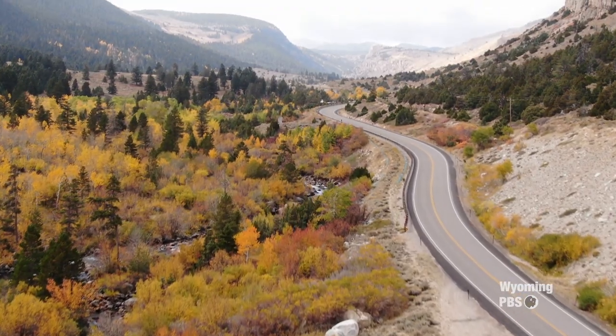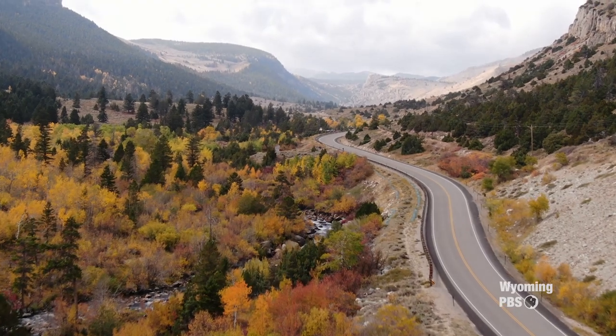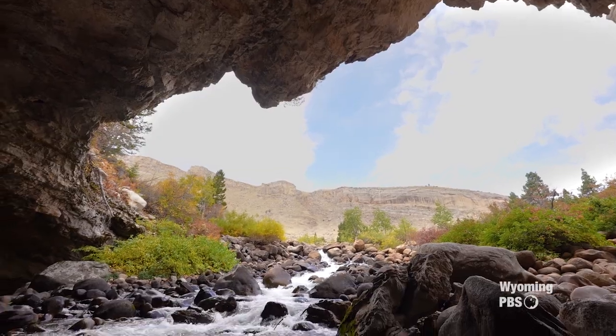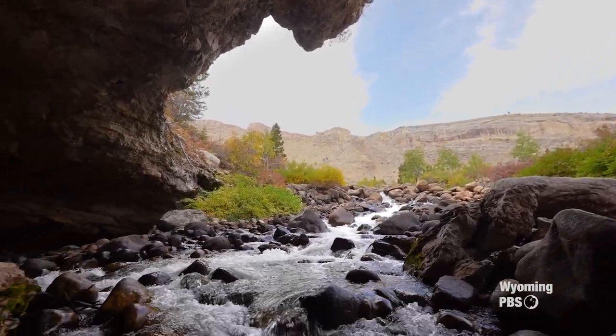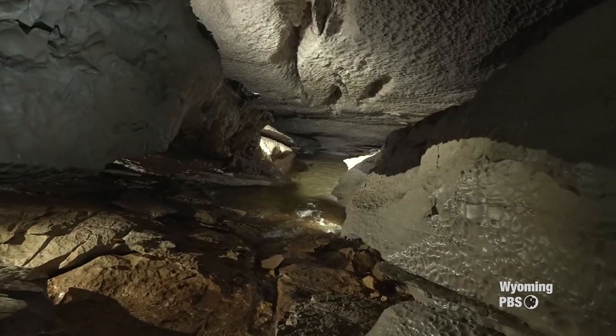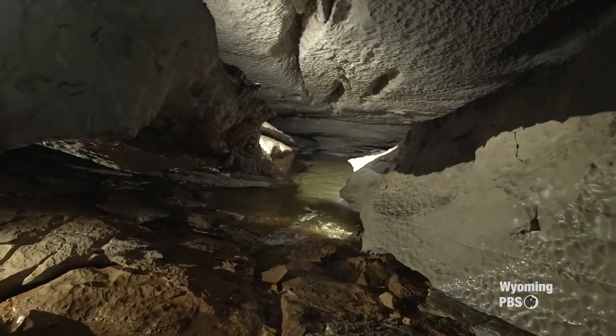The last of the glaciers receded out of this canyon 15,000 to 17,000 years ago. It was actually called the Pleistocene Glaciation Period. And when it receded, it uncovered the sinks and the rise, and that allowed a bunch of water to flow through and leave behind this entire cavern for us to explore.